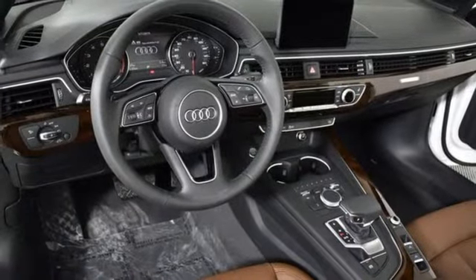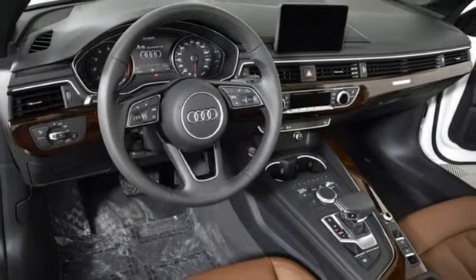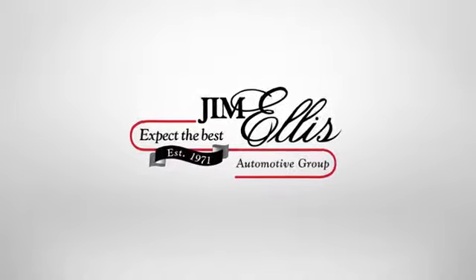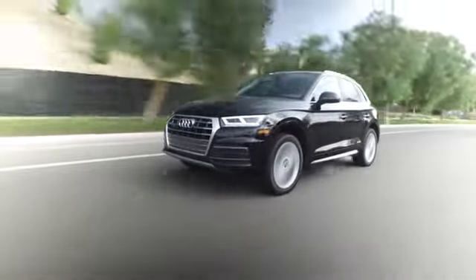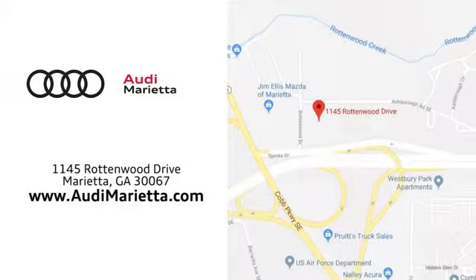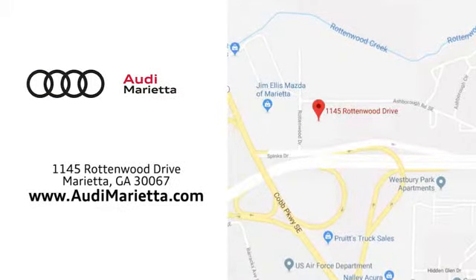Revolutionary engineering. Progressive design. Audi. Hurry in today for a test drive. At Audi Marietta, we prove every day that buying a car can be an enjoyable experience. We're conveniently located on Rottenwood Drive in Marietta, Georgia.